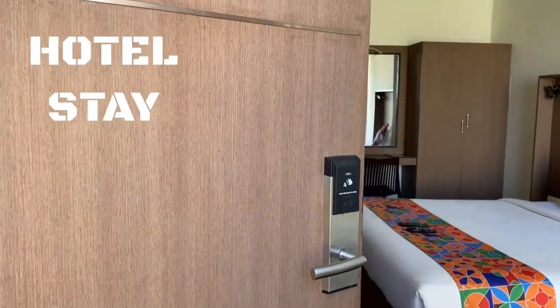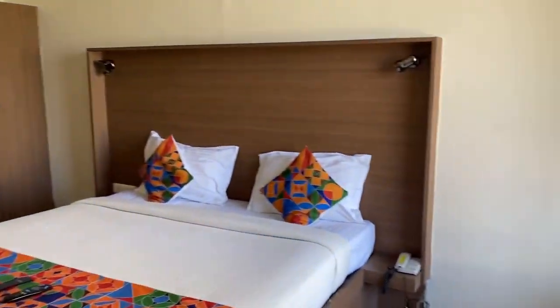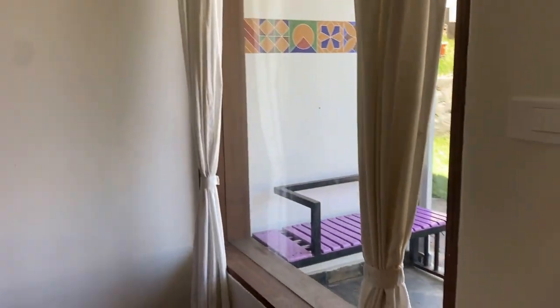This is our hotel. We have a budget friendly hotel. We can share the details in the description.